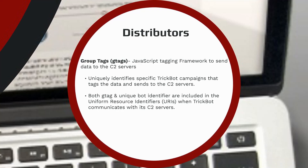TrickBot is distributed via group tags, or g-tags. The g-tags uniquely identify specific TrickBot campaigns which send data to the C2 servers.